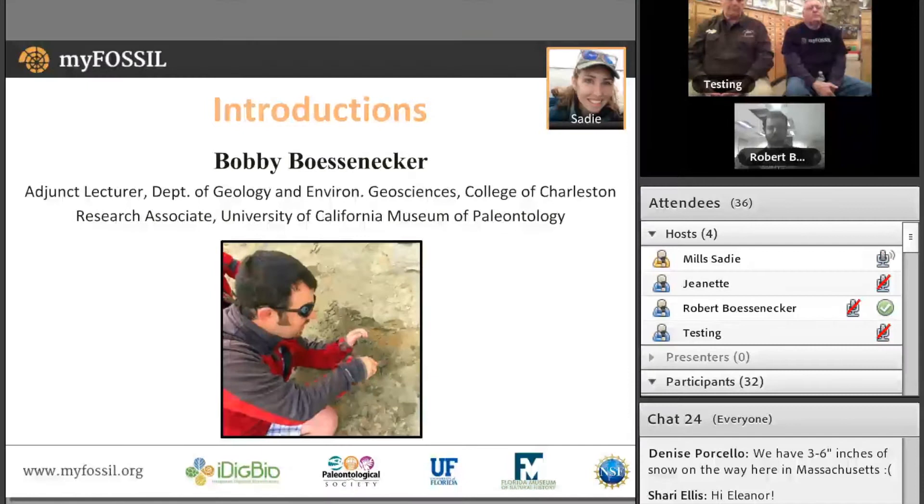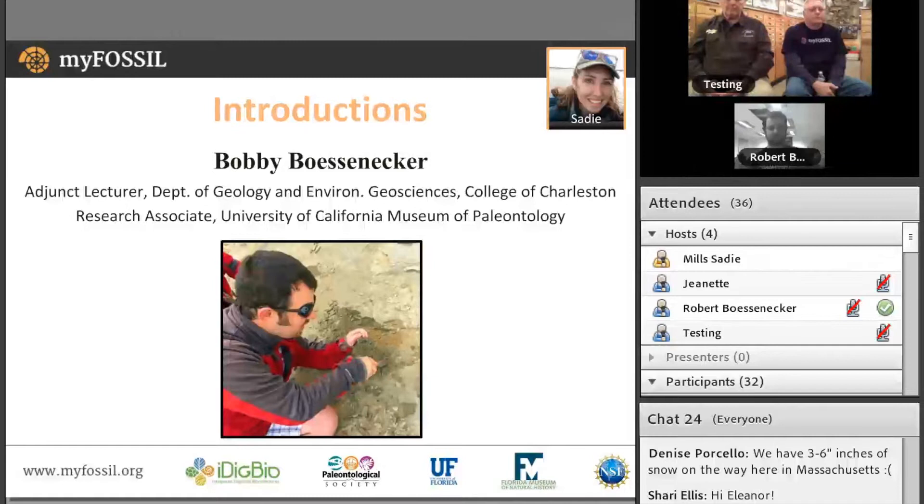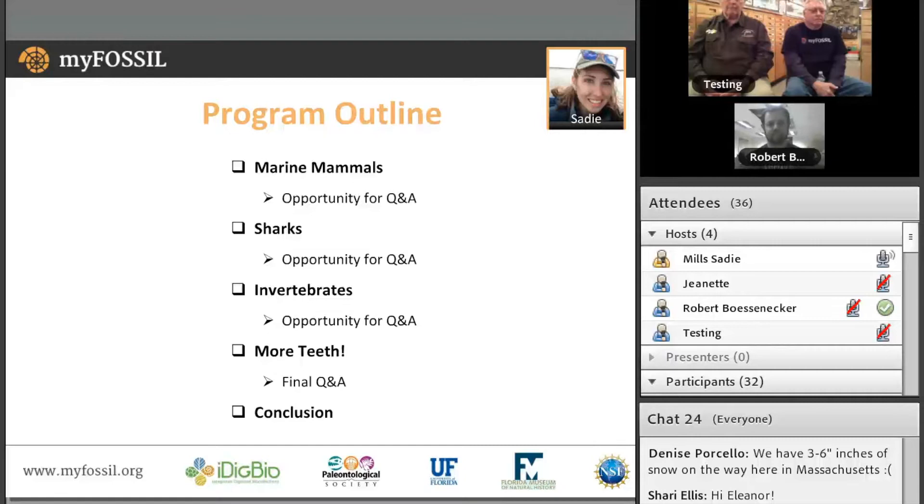We're also thrilled to have Dr. Bobby Bass-Nechner, an adjunct of the University of Charleston Mace Brown Museum of Natural History, whose current research focuses on fossil cetaceans in South Carolina — we're excited to have his marine mammal expertise tonight. Here's a quick overview: we'll begin with marine mammal specimens, then shark teeth, invertebrate specimens, and conclude with additional teeth fossils. After each section we'll pause for audience questions, then wrap up with a conclusion. We'll go ahead and get started with some marine mammal specimens.